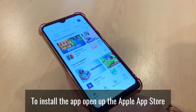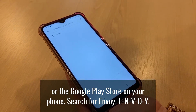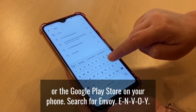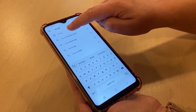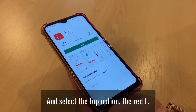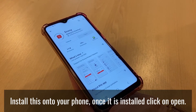To install the app, open up the Apple App Store or the Google Play Store on your phone. Search for Envoy, E-N-V-O-Y. And select the top option, the red E. Install this onto your phone.